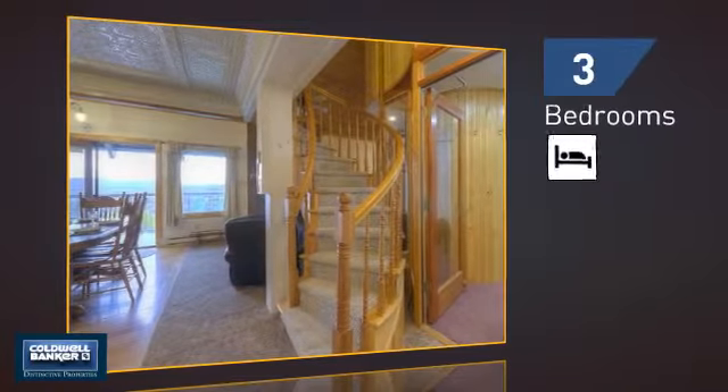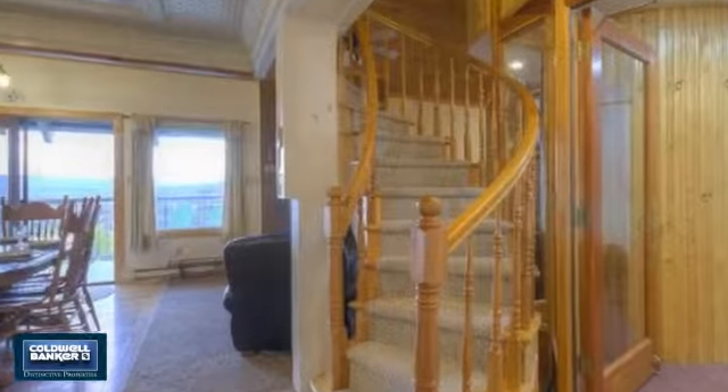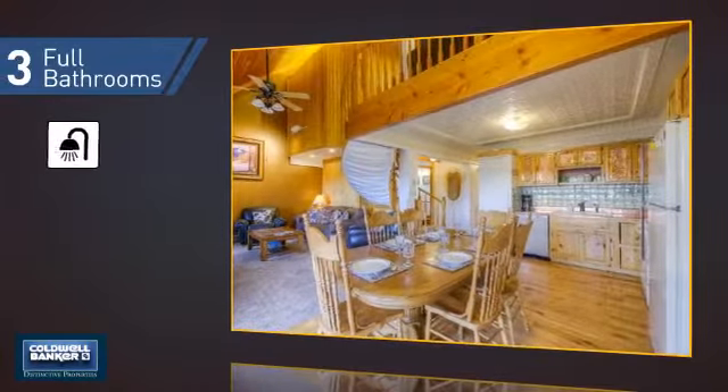Inside, you'll find three bedrooms, so everyone has a private space to come home to, as well as three full bathrooms.